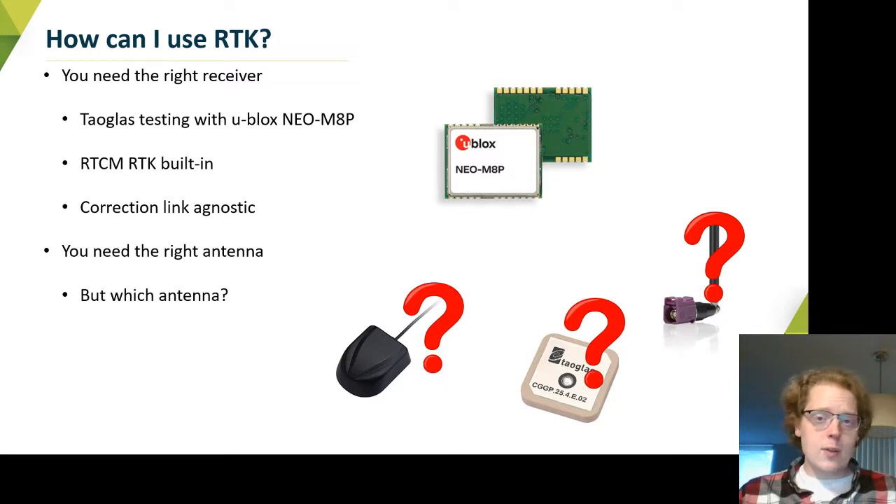We've been doing some testing to determine which of our antennas are best cut out for RTK. We've been working with the Neo-MAT, the new RTK receiver from uBlox. It's got RTK built in using the RTCM protocol, which is a standard RTK protocol. It spits out a bit of information every now and again that you can send over some link — be it cellular, ISM, or Wi-Fi — basically any way you want to connect these two receivers moving about.